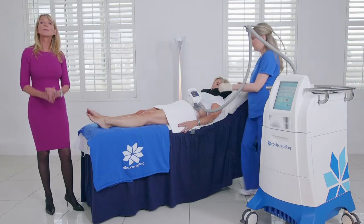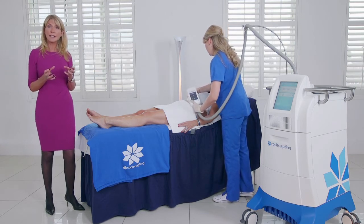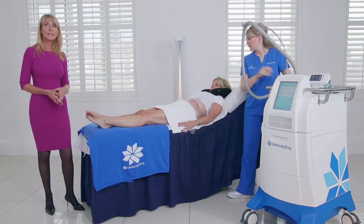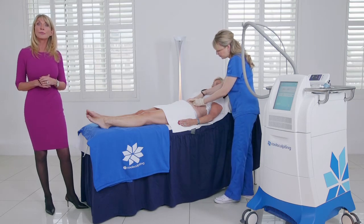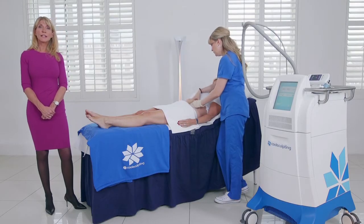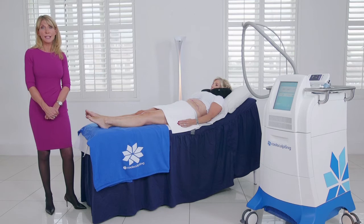After an hour, the treatment is complete and the practitioner removes the applicator and performs a very important part of the process — they massage the treated area to break down and help those crystallised fat cells be destroyed. There's a 60% improvement when massage is applied. In summary, CoolSculpting is a very safe, effective way of eliminating stubborn fat. And let's be honest, how many people don't have at least an inch or so of unwanted fat they want to get rid of?